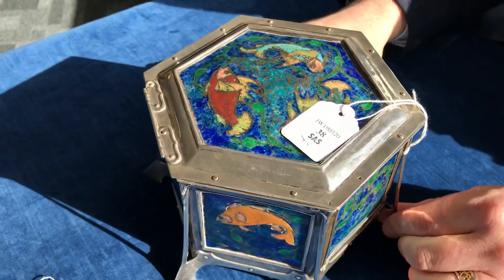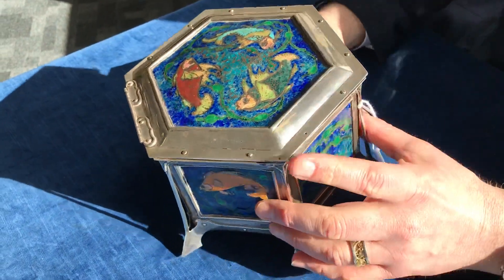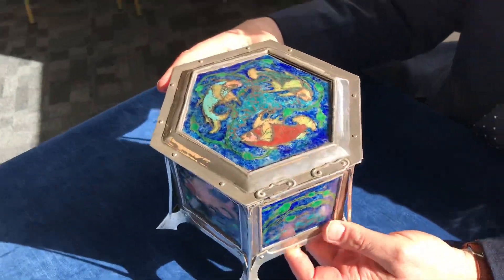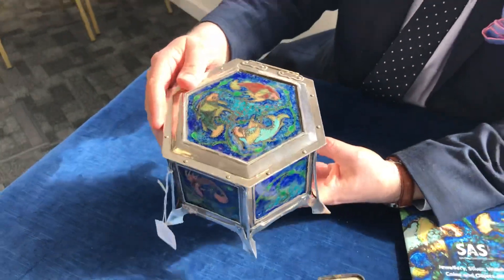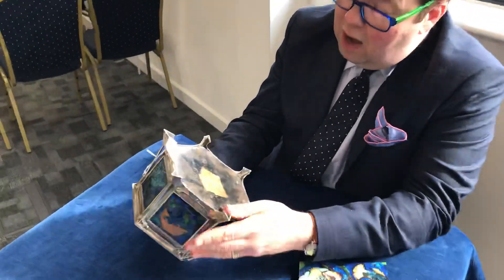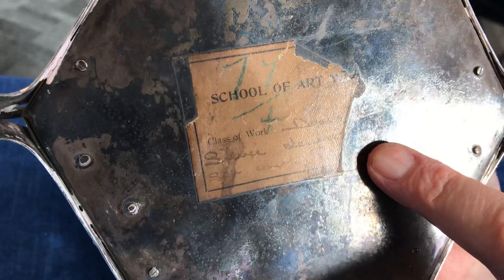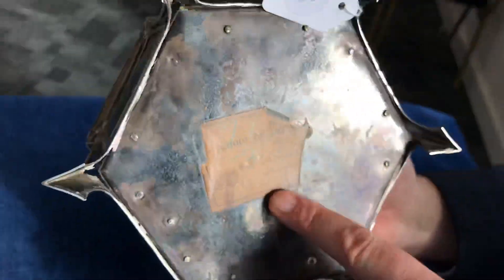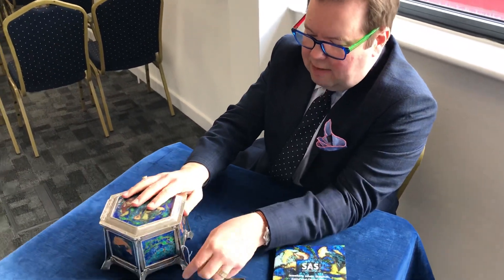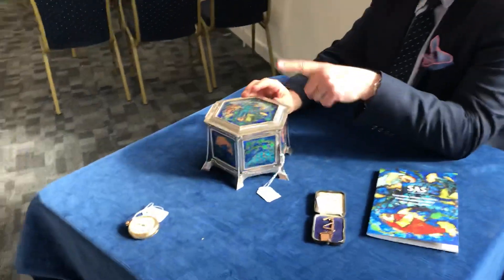The best item in the sale, which everybody's been interested in, is this fabulous Arts and Crafts silver and enamel box. It's probably 1905, likely made by a student in Birmingham. It has a lovely enamel fish design on the base, and we've got the school of art here. Unfortunately, like all good pieces, we're missing quite a lot of the label, which would tell us who made it. But it's had a tremendous amount of interest — it's a fabulous thing, I've not seen something like this in a long time. This is going to really fly at auction.